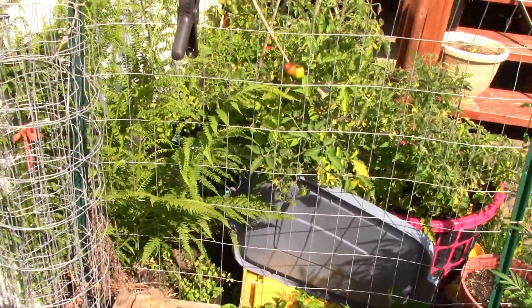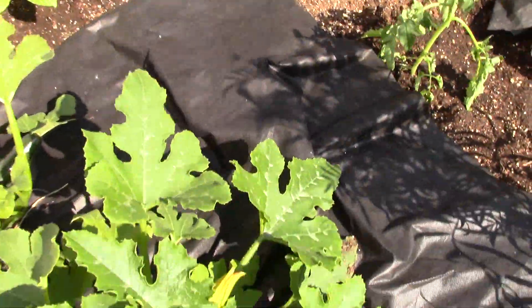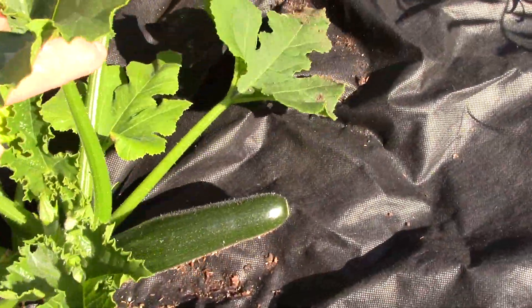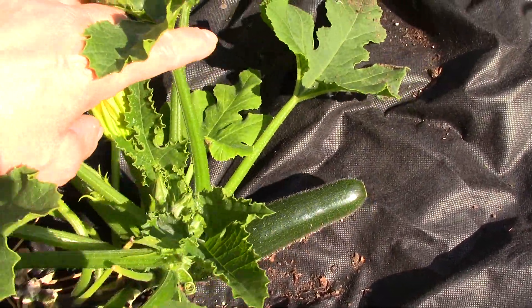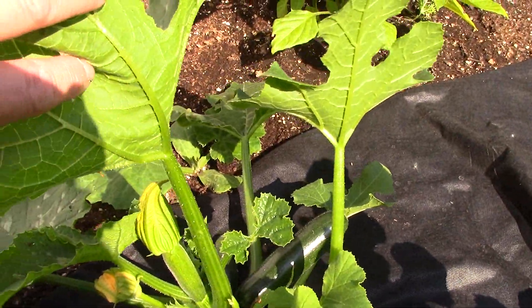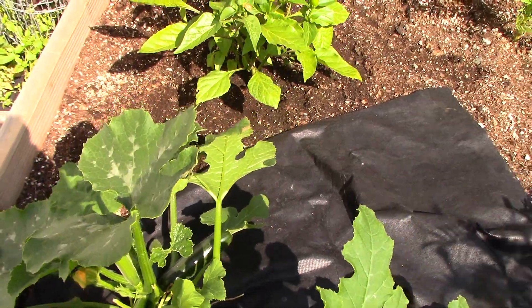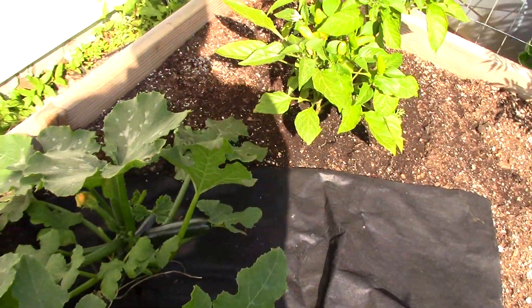I'll tell you folks, it is hot here today. Up above, the sky is totally blue for a change, but it is hot. The zucchini has finally taken off — it usually takes about this long for it to really take off. As you can see, there's quite a few on there right now and they're not looking all wonky.